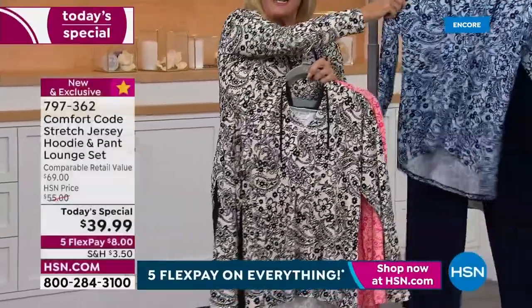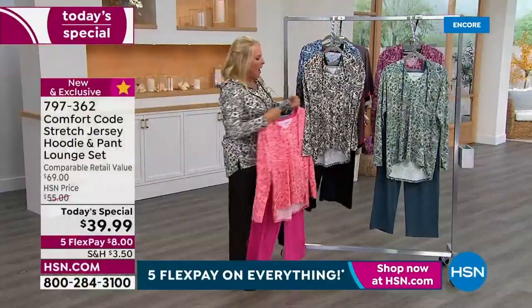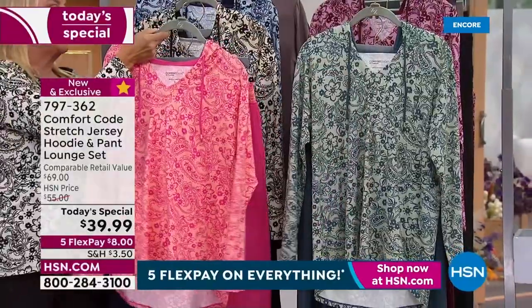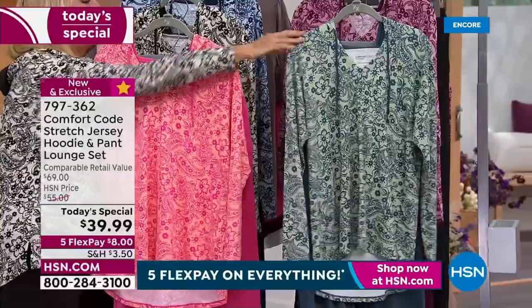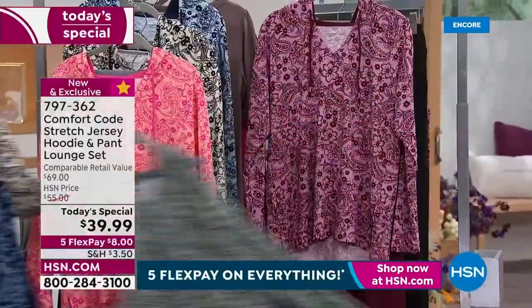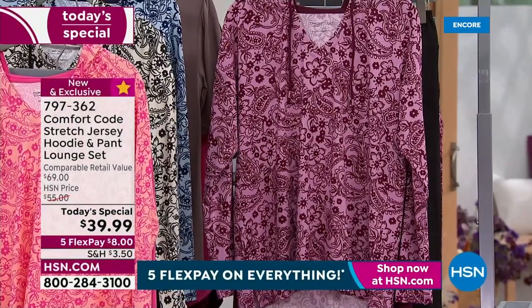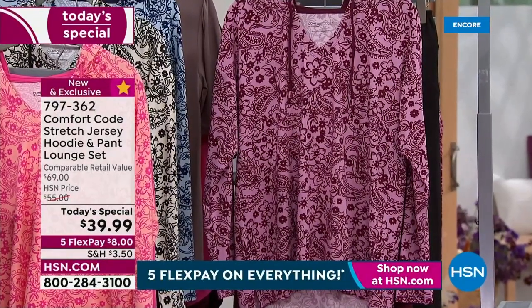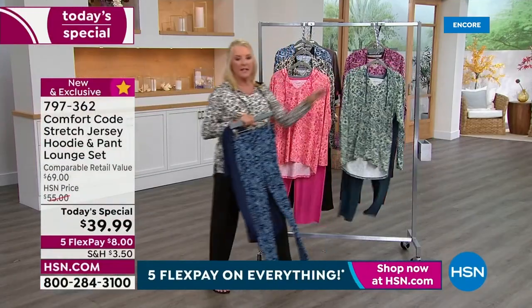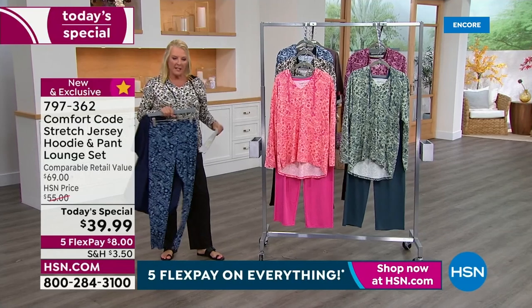This one is your navy — navy paisley floral. On the opposite side we have the sage green, and finally the one in the back is called — the wine. So that's the wine color, wine paisley. Sizes extra small through 3X, and machine wash tumble dry — doesn't get easier than that.